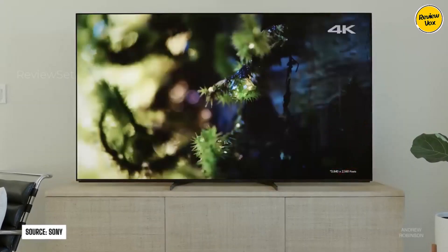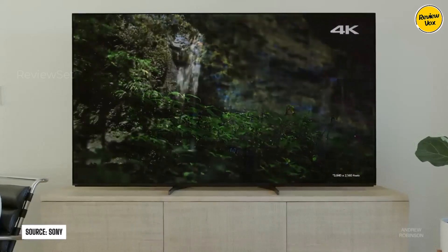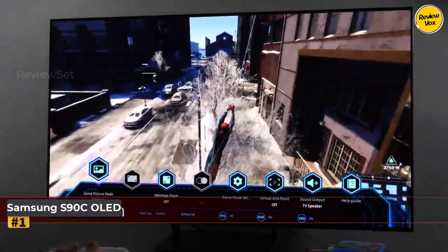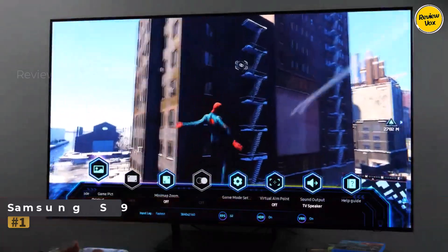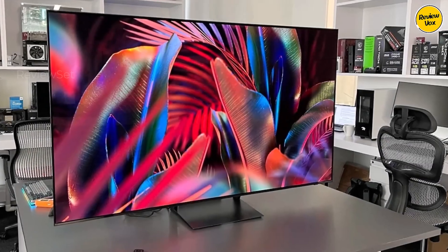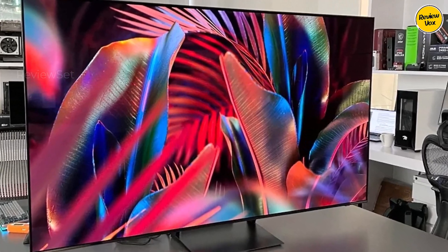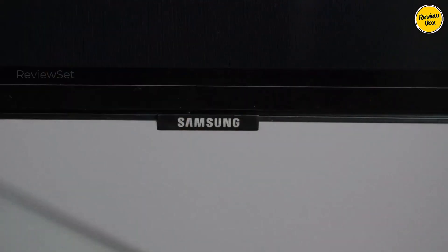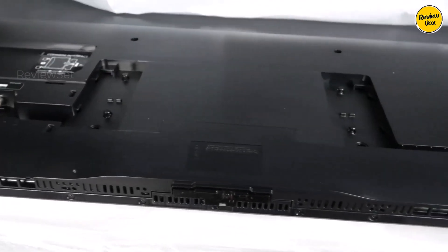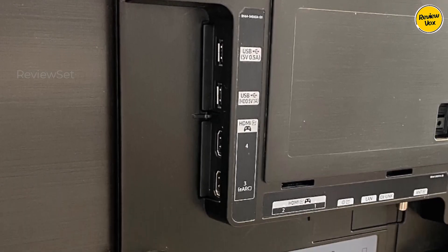Number one: Samsung S90C OLED. This TV stands out as the best television with exceptional picture quality, making it ideal for dark room settings due to its near-infinite contrast ratio and perfect black uniformity. HDR content shines with high peak brightness, a wide color gamut, and vibrant colors. Although it lacks support for Dolby Vision, the TV supports Samsung's HDR10+ format and is available in various sizes.